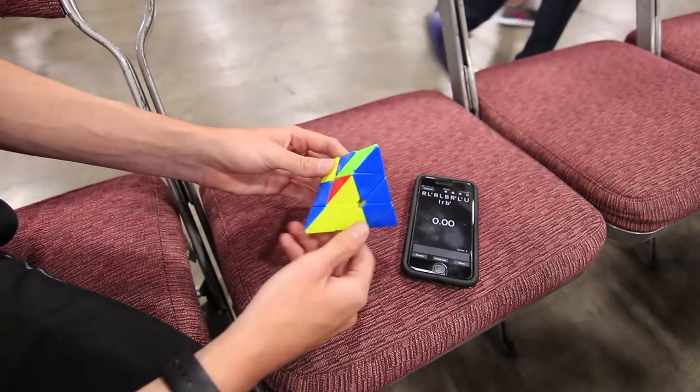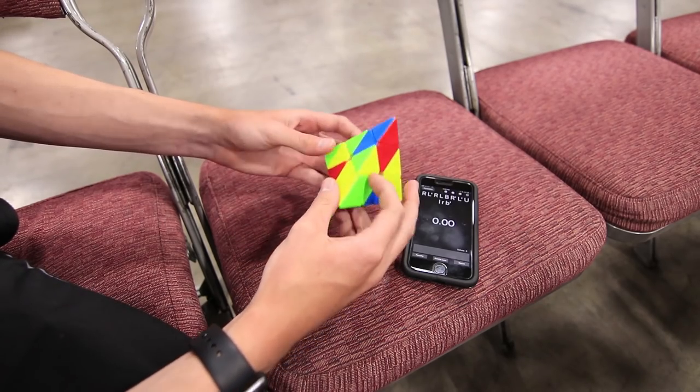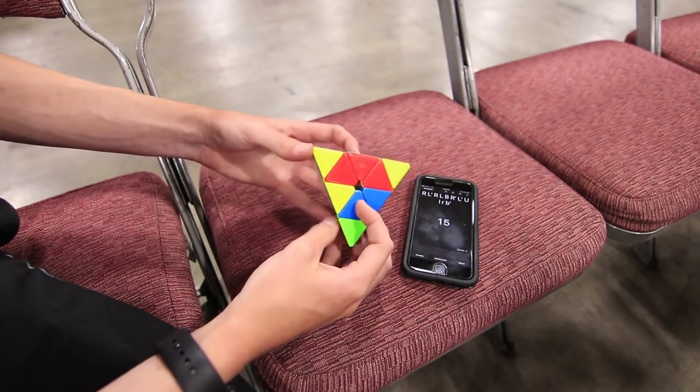Let's just do some quick practice for Pyraminx. I'm not really hoping for anything in particular with my times, just something decent — maybe even making round two would be nice.